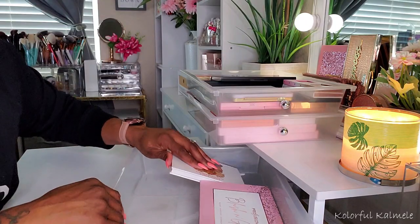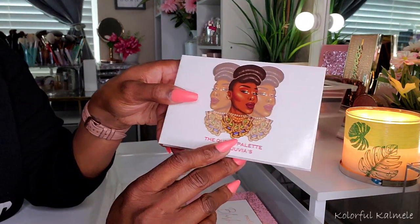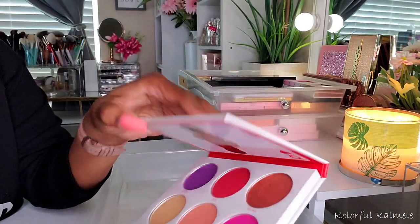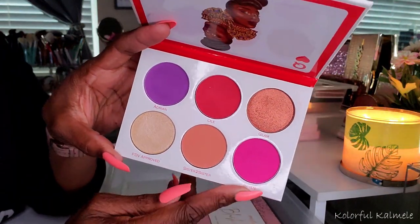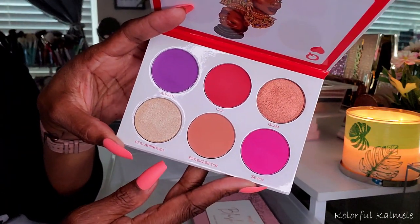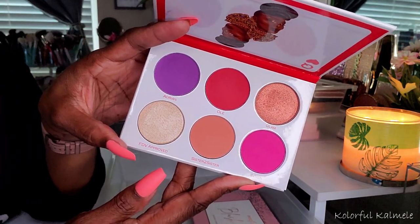Now this one, quite honestly, is definitely more of like an eye and blush palette. This is Fumi's Queen palette — so, so gorgeous. I keep this with my blush and highlight because it does have these two gorgeous highlighters in here, along with these beautiful bold shades which can be used for the eyes as well as the cheeks. So very, very nice face palette.